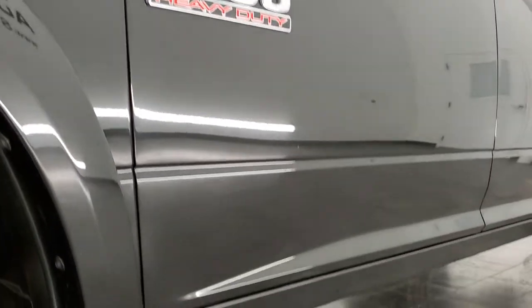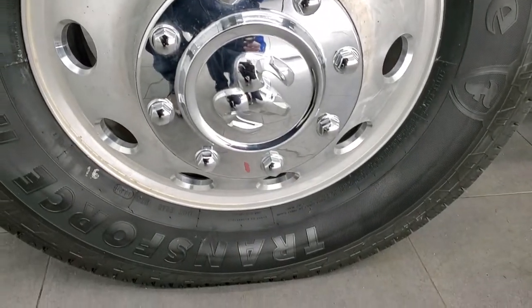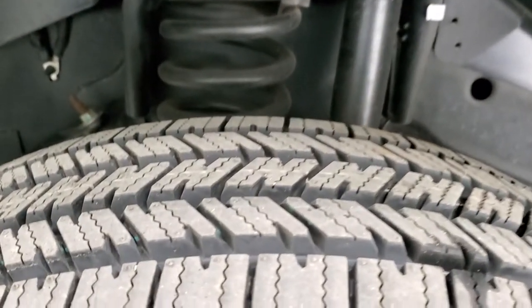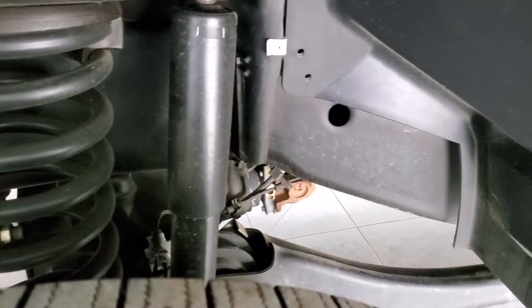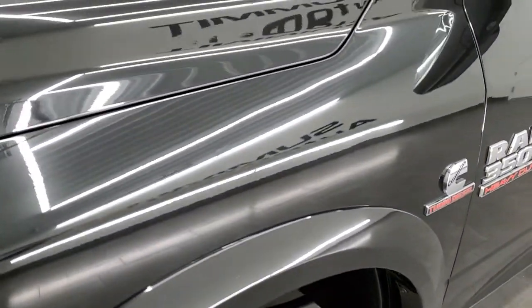Very clean down that side. This one comes with the polished aluminum rims and it has brand new Firestone Transforce HT tires — LT 235 ADR 17s. They are brand new; we put those on in our safety inspection. You can see just how clean that frame and underbody is on this truck. For being a 2016, very nice.